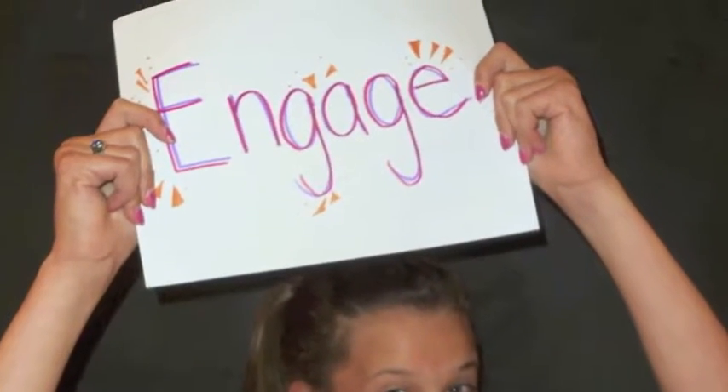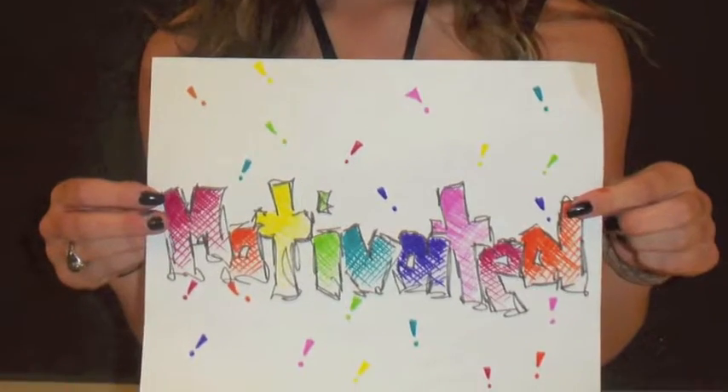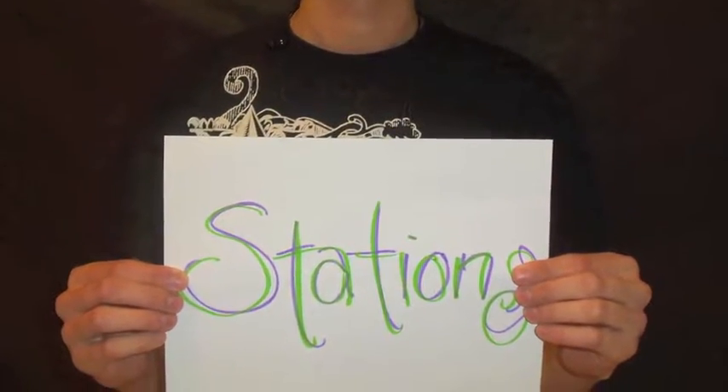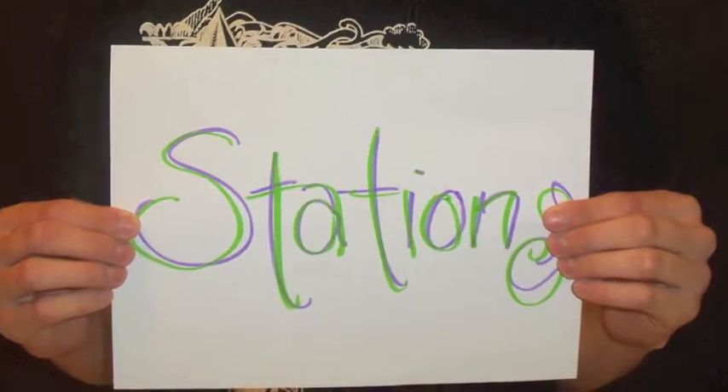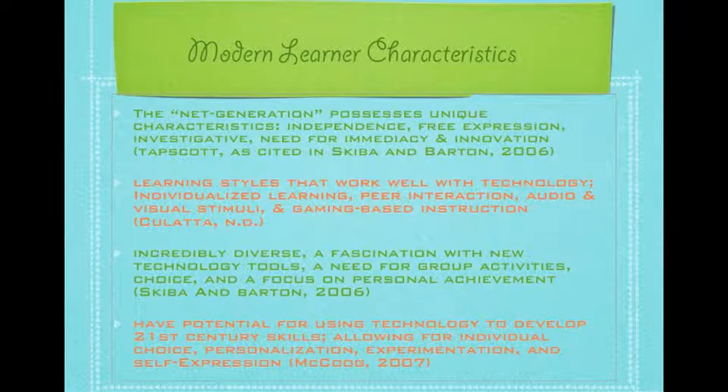I began by asking: what would happen if I created both physical and virtual stations with similar themes, and asked students to compare their learning experience? I wondered if all the research I was reading about digital natives and 21st century learners was applicable to my students. Would their passion for social networking, media, and handheld devices transfer to education?